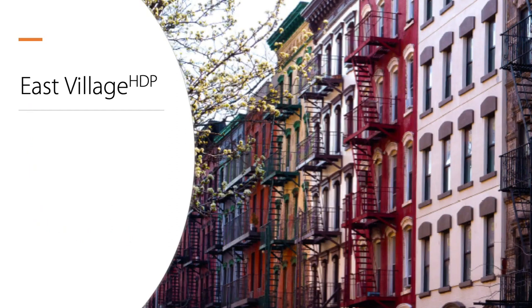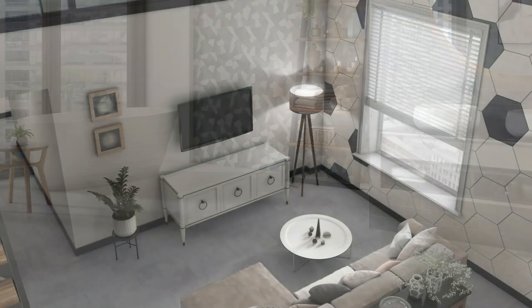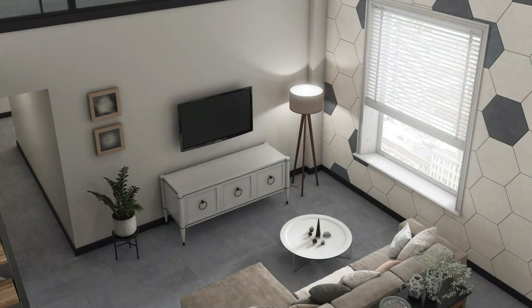First up, East Village. Florida Tile's East Village HDP collection is true to its namesake NYC neighborhood. It celebrates a free-thinking aesthetic that pushes boundaries and never ceases to deliver authentic head-turning style. This line of color-body porcelain tile features five colors that draw influence from the richness of plaster and cement surfaces in New York City's East Village.